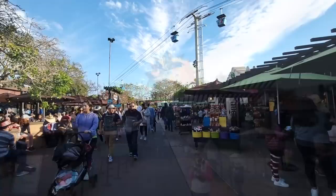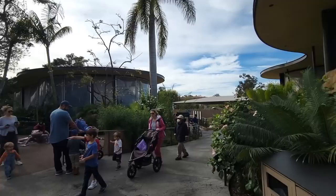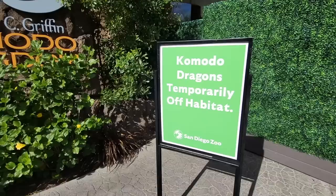To get to the base camp from the entrance, all you have to do is take a left into the Discovery Outpost and go past the Reptile Complex. But we're not walking in just yet. A year before the base camp officially opened, the zoo was kind enough to offer two teaser exhibits. The first one would have been a great way to start off, but the zoo said psych — twice.